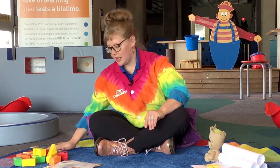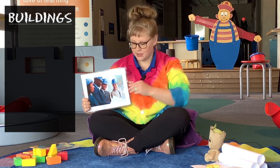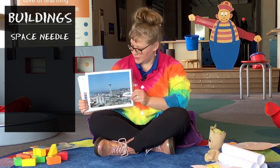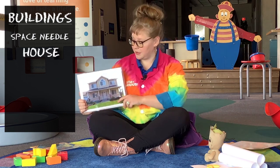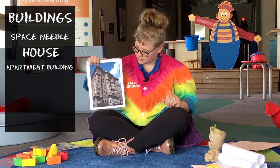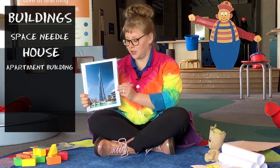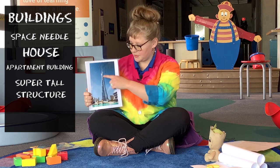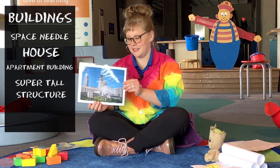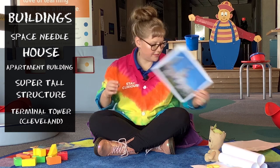So Jack the Builder — we are going to be looking at some engineers. We're ready. We've got our hard hats on. We've got a space needle, that's a really tall tower. We've got a house — that could be fun to build. And an apartment building, that's even taller. Look at this building, that is so tall. You see how it starts out big at the bottom and goes skinnier and very tall. This is my favorite — this is the Cleveland Skyline. We've got some skyscrapers here. Tower City. Very cool.